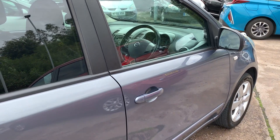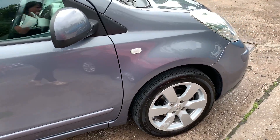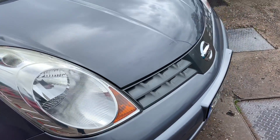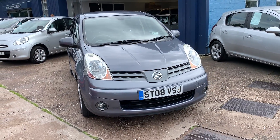We'll MOT and service the car for you when it's sold. Part exchange is welcome and finance is available via our online calculator. The car has been HPI and mileage checked, and we also include a free 12-month AA membership. That's available at Cantilever Car Centre, Stacey Road, Latchford, Warrington, Cheshire.